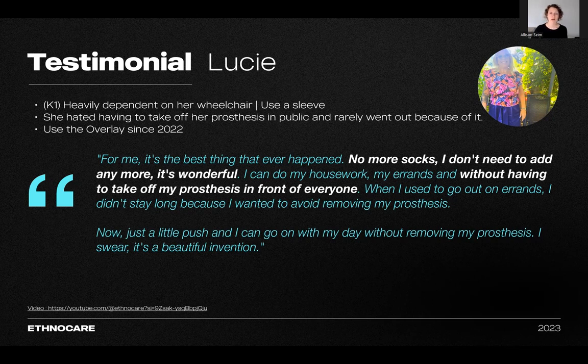On the very first day of using the overlay, she accomplished all of her errands and astonishingly walked continuously for over three hours with her prosthetic devices. She said: 'For me, it's the best thing that ever happened. No more socks. It's wonderful. I can do my housework and my errands without removing my prostheses in front of everybody. When I used to go out on errands, I didn't stay very long because I didn't want to take my prosthetic device off in front of people. Now, with just a little push, I can continue my day without removing my prostheses. I swear, it's a beautiful invention.'